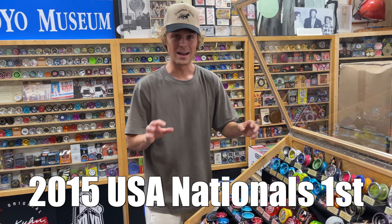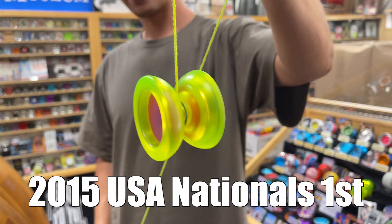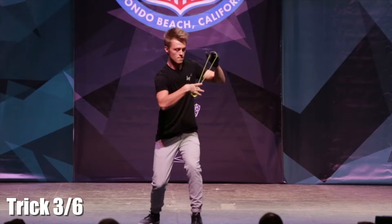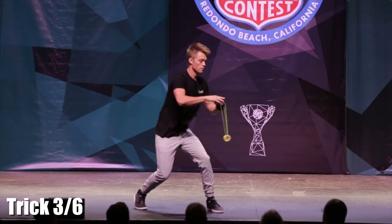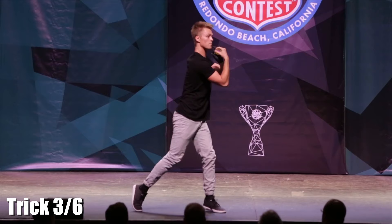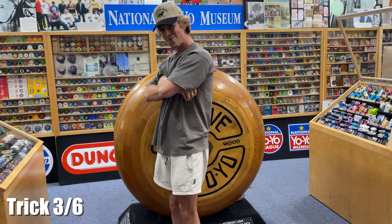Up next is the Replay Pro — my first signature plastic yoyo coming in at $16, launching in early 2015. I decided to go straight savage mode and win U.S. nationals with it. This trick was based off a classic called Stop and Go, and it definitely led to an iconic moment. There it is. Let's get the Replay Pro back in the case.